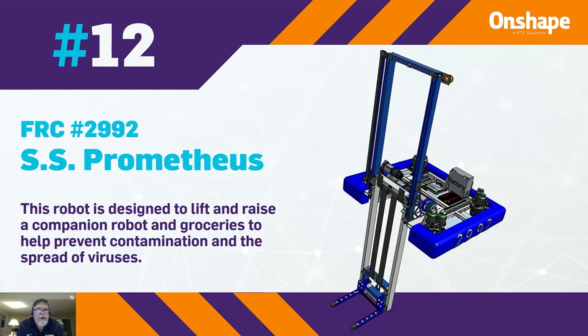At number 12, we have FRC 2992 with the SS Prometheus. This robot is designed to lift and raise a companion robot and groceries to help prevent contamination and spread of viruses.